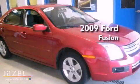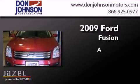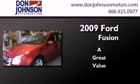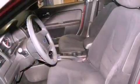This is a 2009 Ford Fusion. Its top features include air conditioning, cruise control, full power accessories, and variable valve timing.